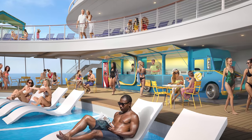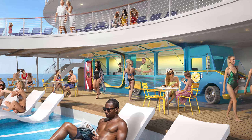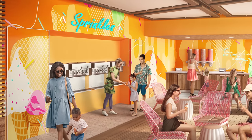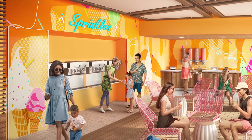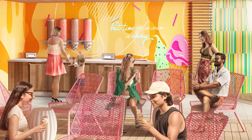Deck 15 will feature a poolside food truck, giving guests lounging by the pool another quick service dining option. And finally, Sprinkles Ice Cream Station will be bigger than ever, with three flavors to choose from and a new Sprinkles bar.